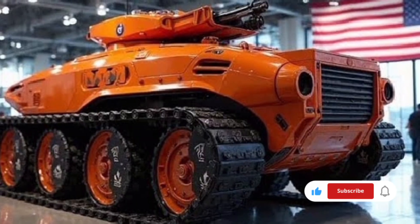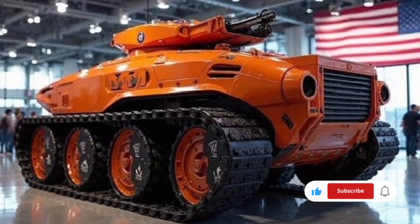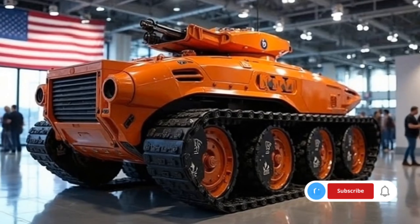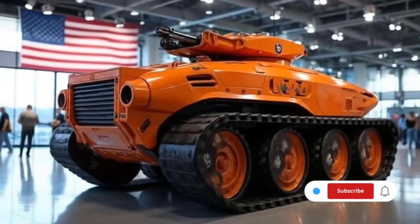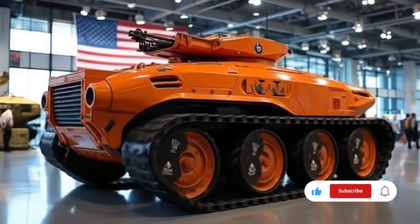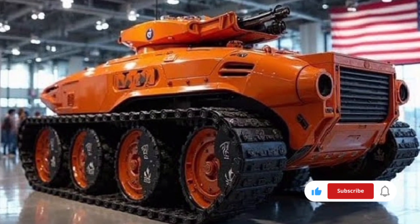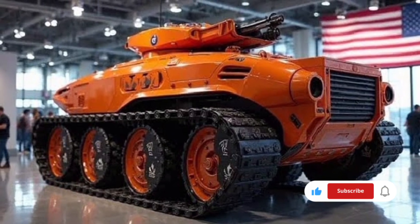An advanced autoloader mechanism ensures a rapid rate of fire while reducing crew workload and improving efficiency during intense combat situations. Complementing the main gun are secondary armaments, including a coaxial 7.62-mm machine gun, a remote-controlled 12.7-mm heavy machine gun mounted on top of the turret, and an integrated anti-drone laser defense system that can disable small unmanned aerial threats in seconds.